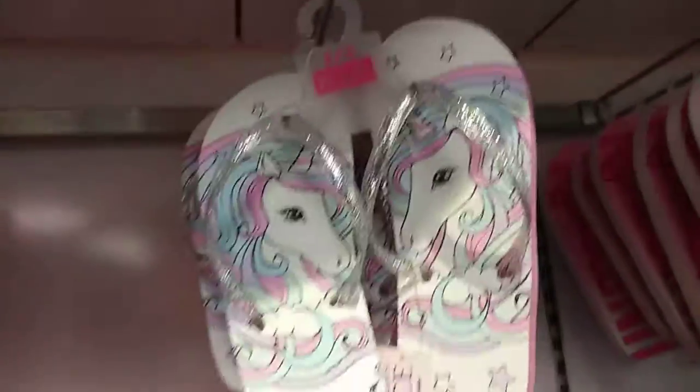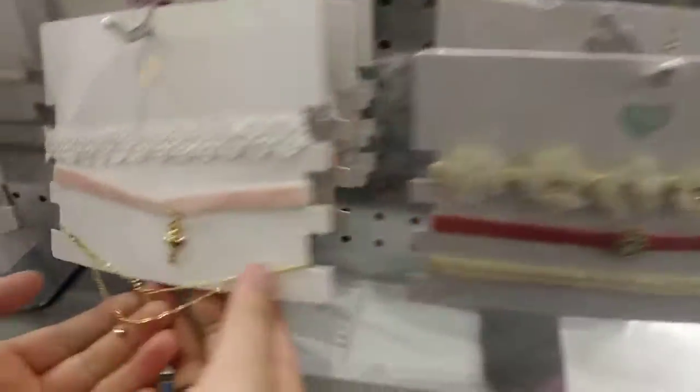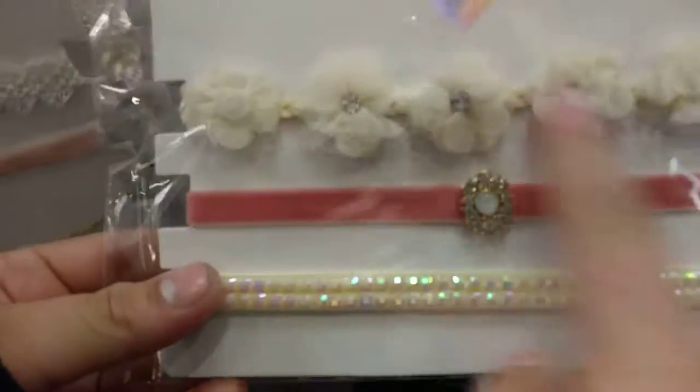Oh my, look at this one — there are unicorn flip-flops. They also have beautiful chokers, as you can see. Look at this one — it has a ballerina, it says love. It's all beautiful, or these ones with the flower designs.